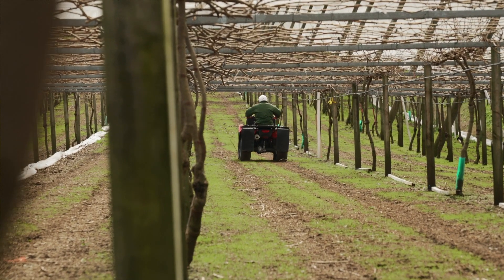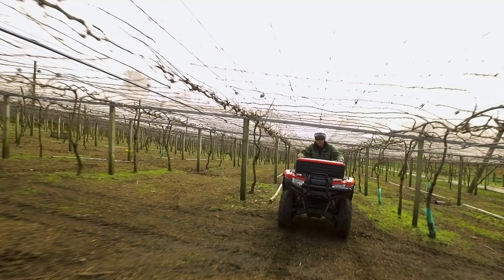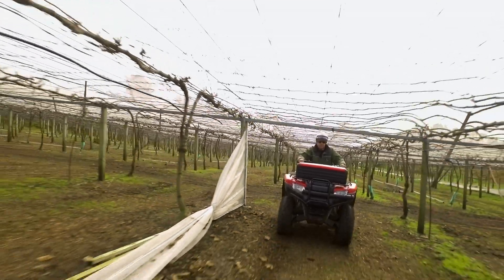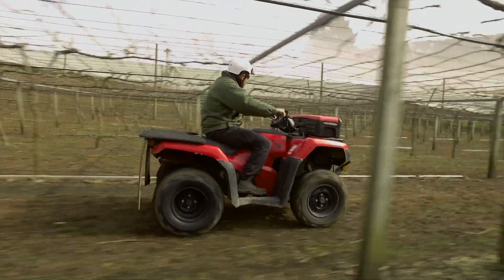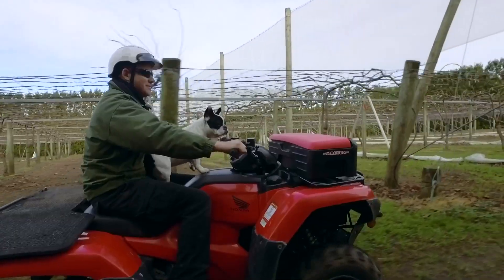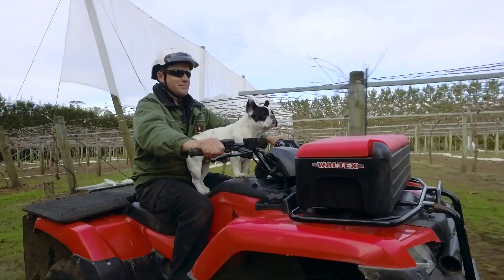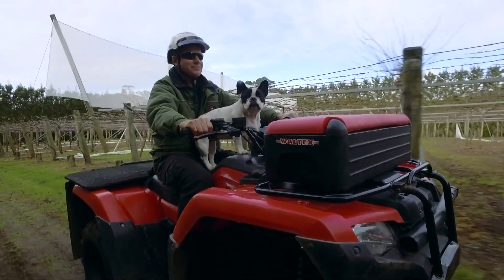Our latest Honda 420 that we've bought here has electric power steering which is just effortless — working under the vines, we're doing a lot of ducking and diving between plants and that sort of thing, and it's fantastic. It has slightly softer suspension and a few other niceties on it which just makes it a slightly more comfortable experience.